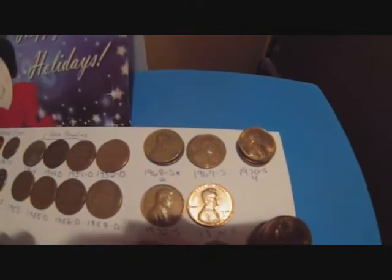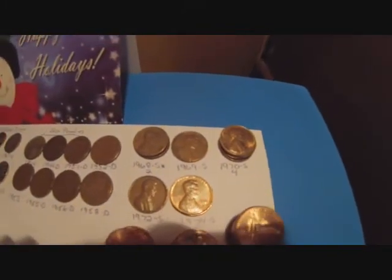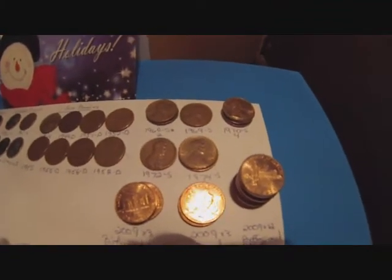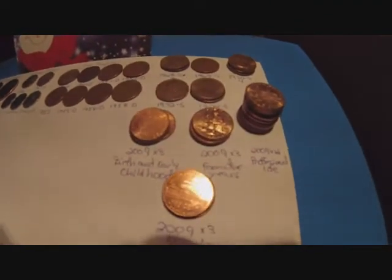And for the S's, I ended up with two 1968 S's, a 1969 S, four 1970 S's, one 1972 S, and two 1974 S's.